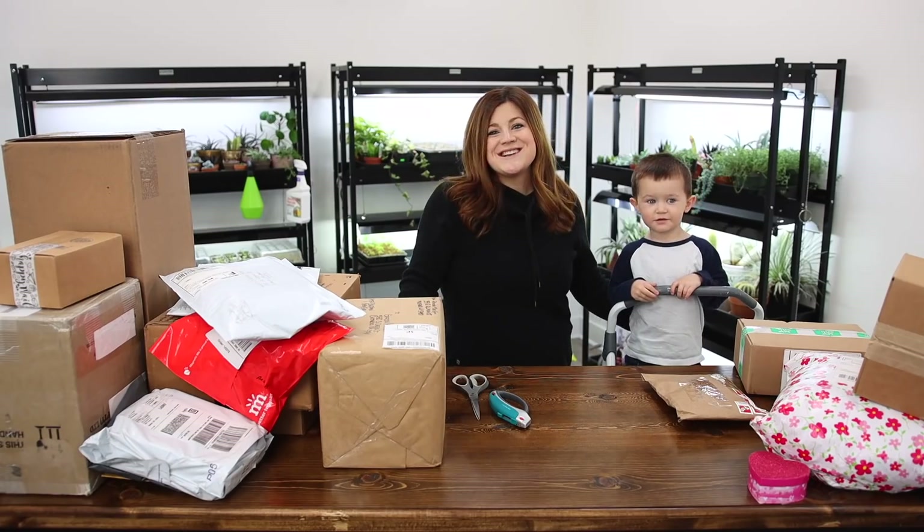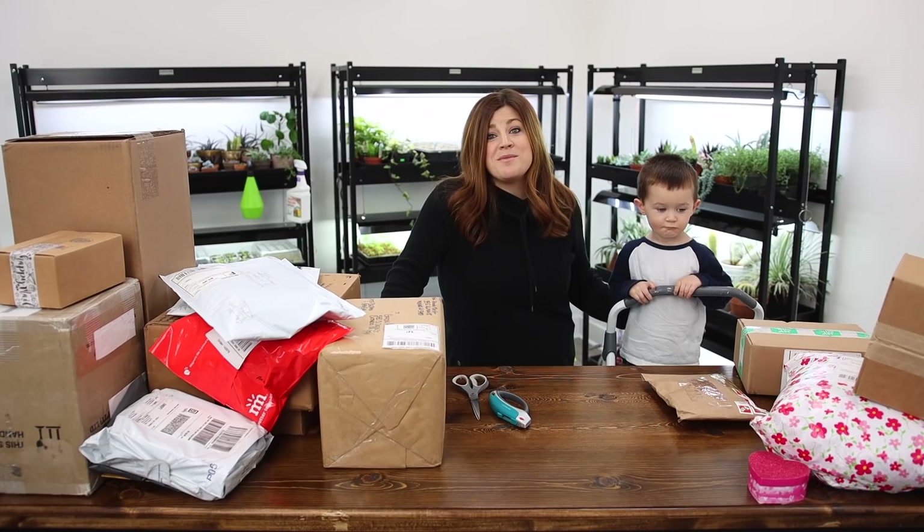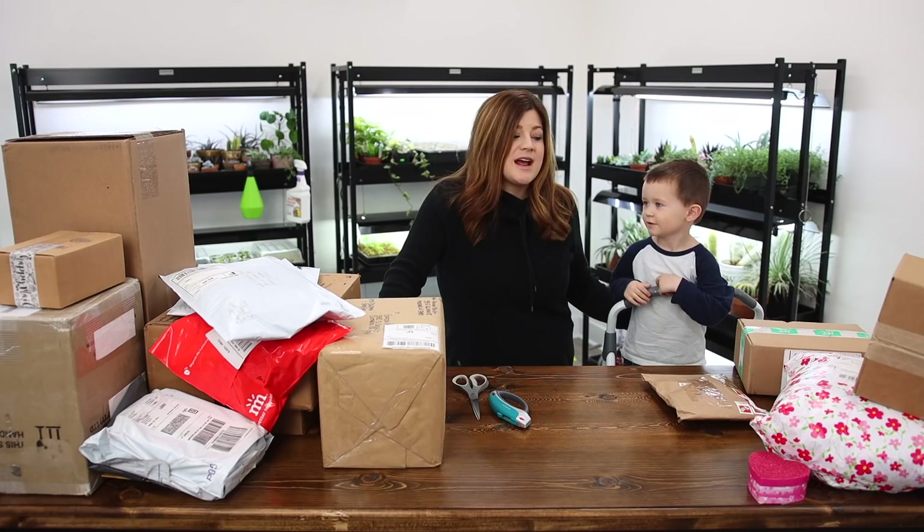Hey guys, how's it going? So today we're going to do a mail time video for you. Erin is actually going to join me and so is Benjamin to help me get through all of the boxes. We've got a huge amount of boxes to open, many of which actually came in right before Samantha Grace was born and then just over the last few weeks.